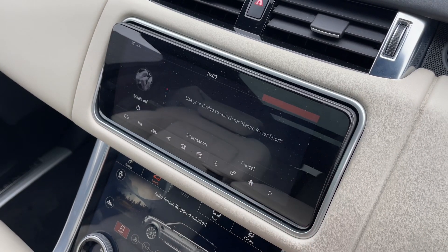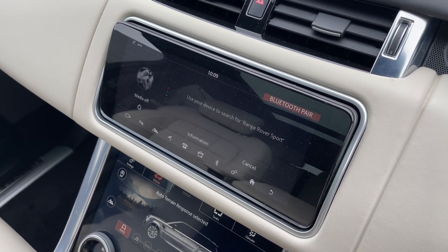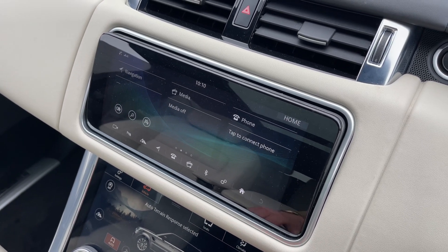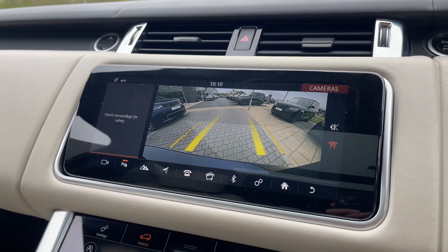Seamless Bluetooth connectivity is on hand to pair your phone should you wish to do so. The surround camera system merges onto the same screen to make parking and driving in tight areas feel like second nature.